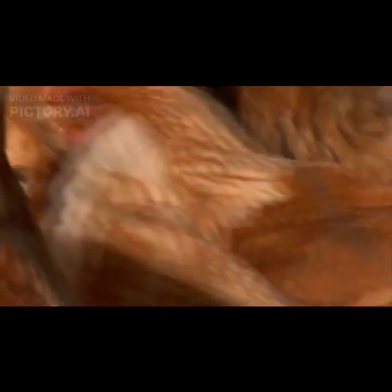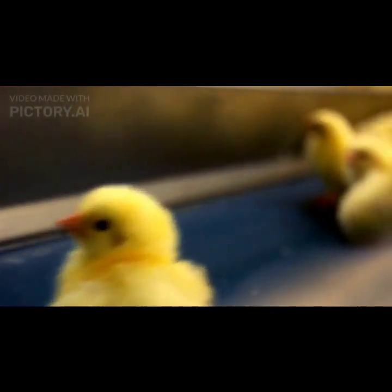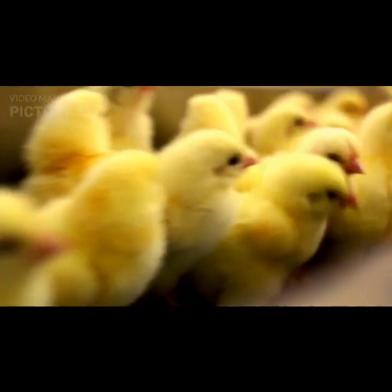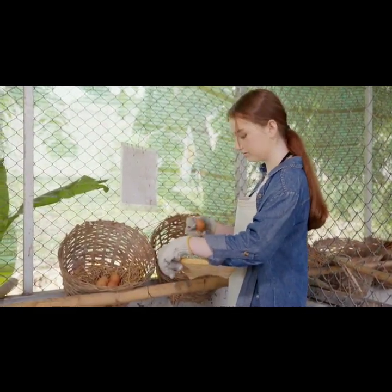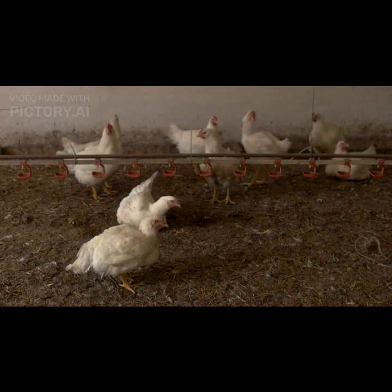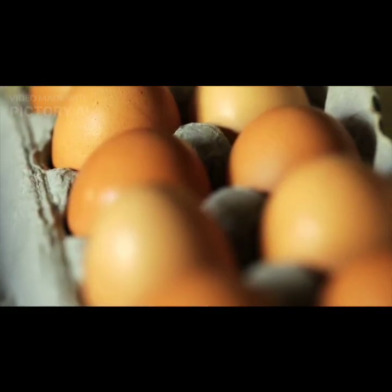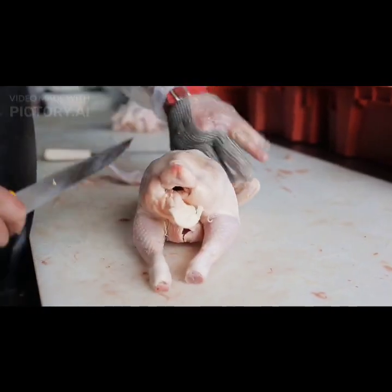They are generally calm birds and can be easily handled and tamed, though individual temperament can vary and some birds may exhibit more assertive behavior. Rhode Island Reds are excellent layers of brown eggs. Hens typically start laying at around five to six months of age and can produce around 200 to 300 eggs per year, depending on various factors such as diet, health, and lighting conditions. The eggs are medium to large in size.